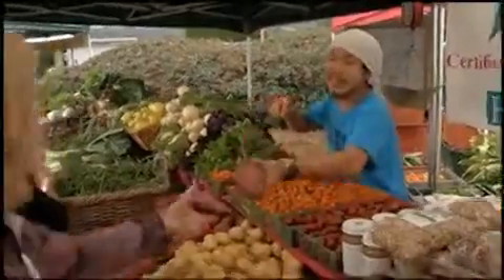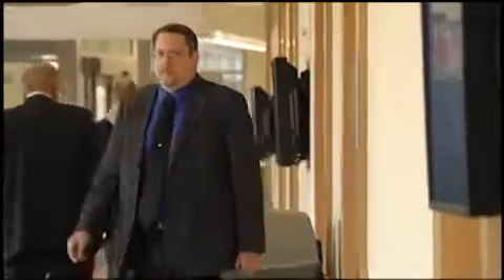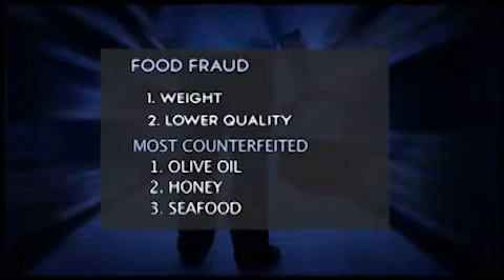From the grocery store to the farmers market to your refrigerator, what you're buying and eating may not be what it seems. If a deal seems too good to be true, that's a warning sign. Doug Karras with the FDA says there are two ways food fraud works: one by cheating the weight of a product, and two by substituting a lower quality item.